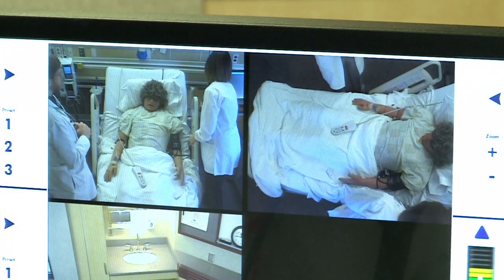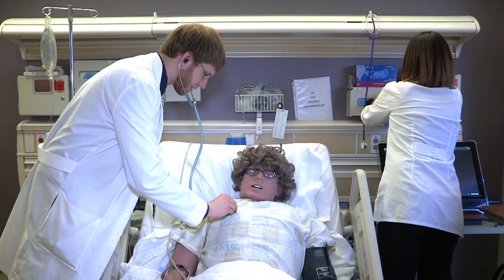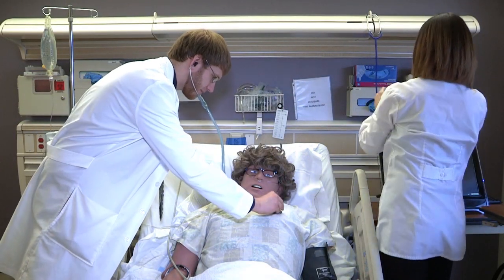The training they get here is something that they cannot get on the floor, because they can do things here that will not hurt a real patient. They can do chest compressions that they might not have a chance to do on a live patient — we hope they don't have to. They can do it here, practice it here, and get more comfortable. It's a very non-threatening environment.